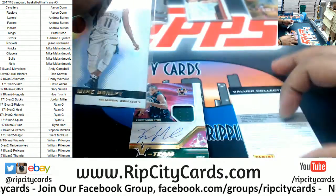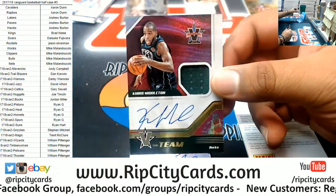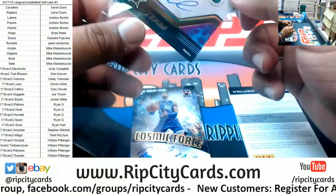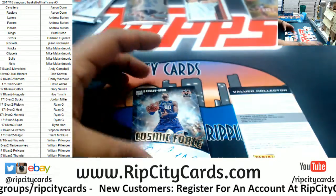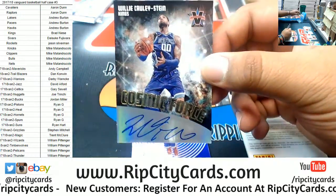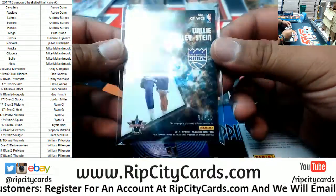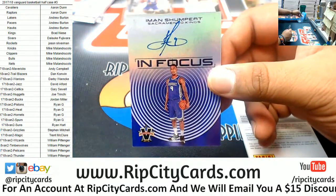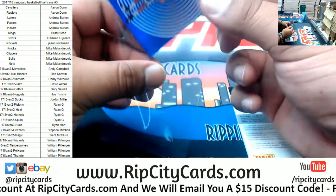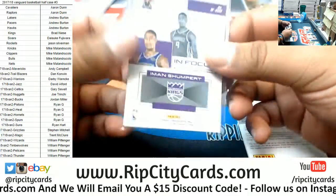Grizzlies Mike Conley — I'm gonna wait to show that redemption because it's huge. Chris Middleton of the Bucks, on-card patch auto, very nice — right there for the Bucks. Willie Cauley-Stein, that goes to the Kings, a lot of potential with this kid, number 10 of 99. And another auto for the Kings — the In Focus autograph for Iman Shumpert of the Kings, numbered to 25.